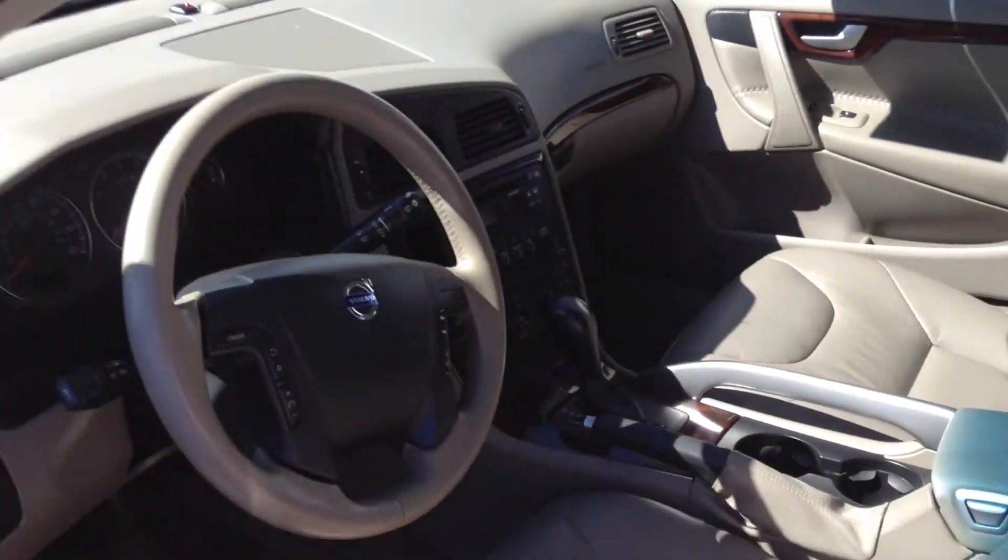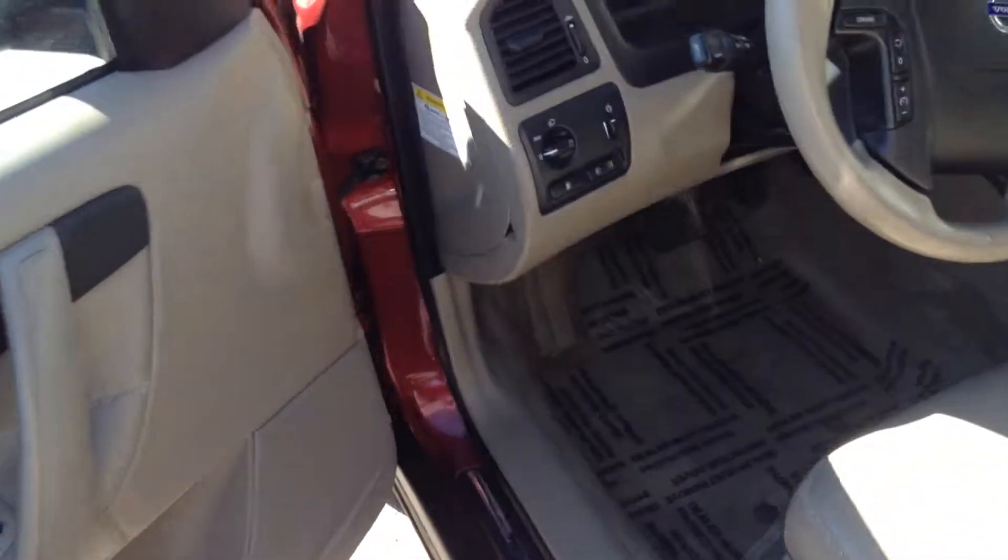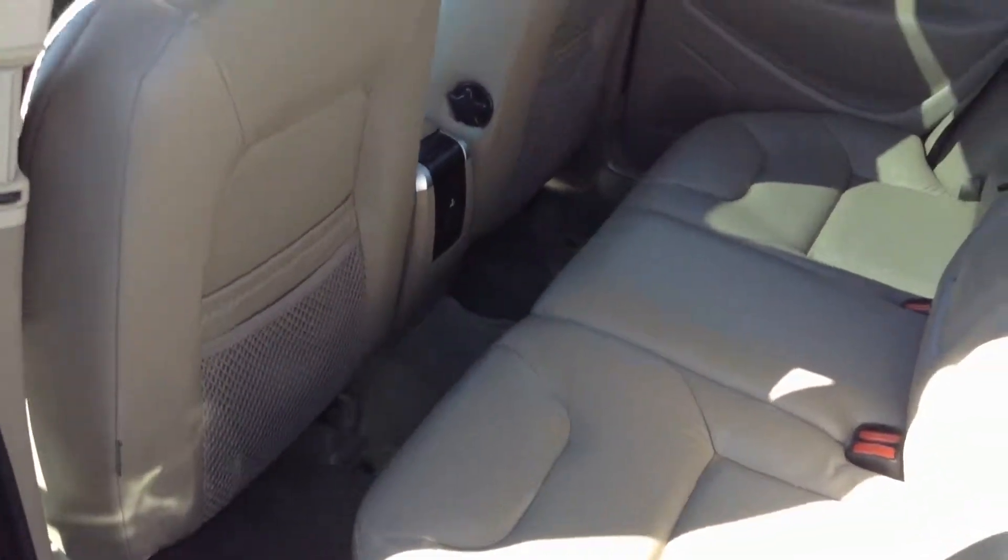The weather stripping looks like it's in great shape. It's very clean on the inside — very good shape for the year.